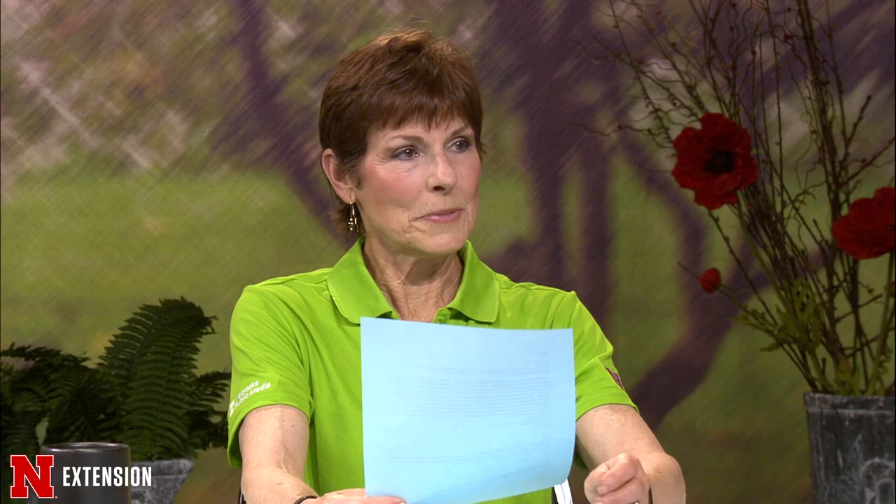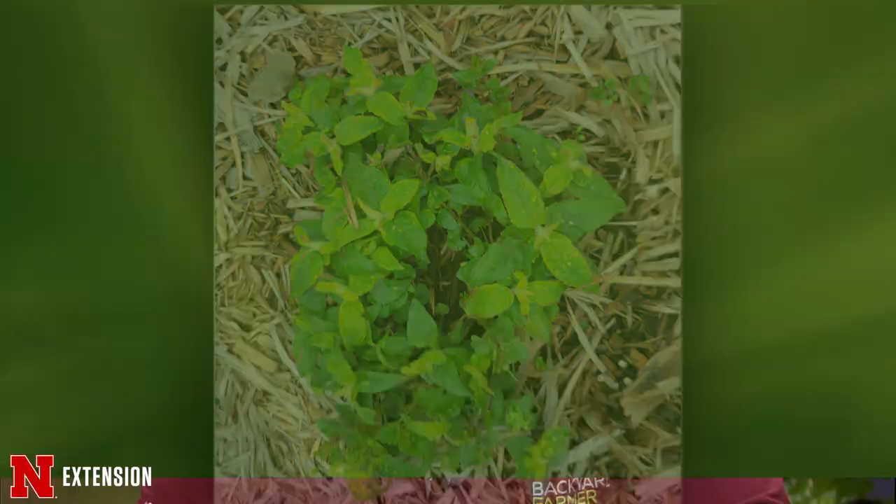A viewer with bee balm (monarda) that's looking a bit yellow, as are others. With all the new growth yellow, this is a good symptom of a virus infection. It may be something that goes away as it heats up — virus symptoms in plants can exhibit in cooler temperatures and then disappear when it warms up. Over time the plant will probably succumb to disease as it stresses the plant. You can't treat it, but enjoy it while it's there — it might have really cool streaked leaves for a while.